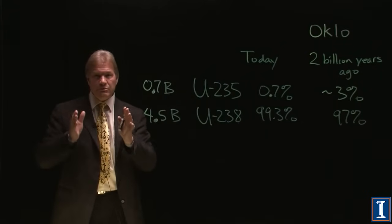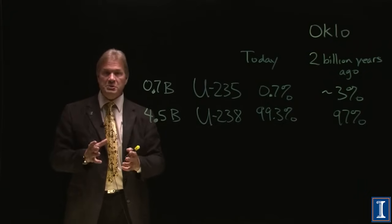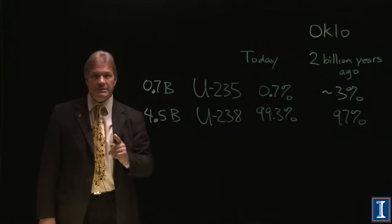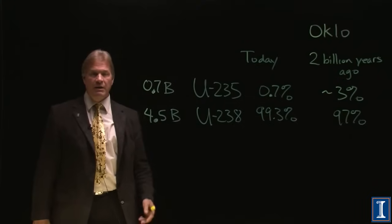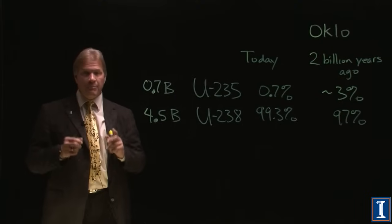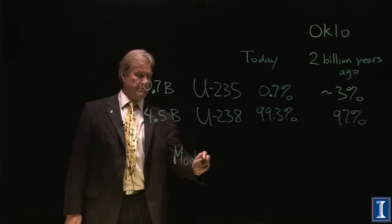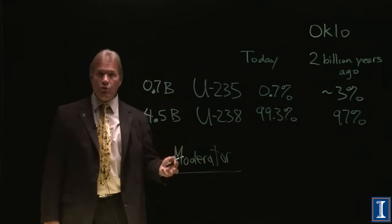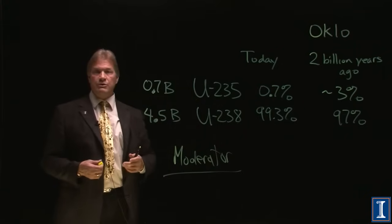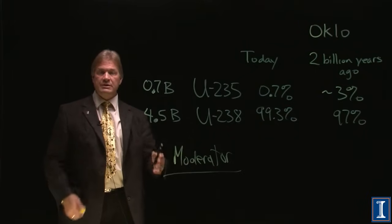3% is the concentration you need to sustain fission. These days, we have enrichment plants that raise uranium to 3% so we can run it in a nuclear reactor. But it also takes more than just the right isotopic abundance — you need a moderator. You need something that slows down the neutrons, makes them thermal, so they can interact with another U-235, cause a fission, release more neutrons, and sustain a chain reaction.